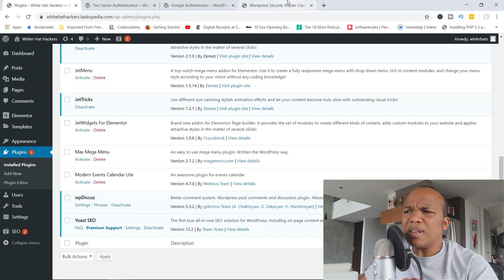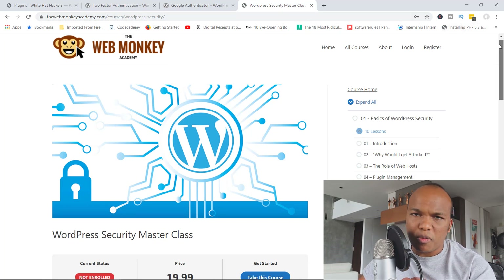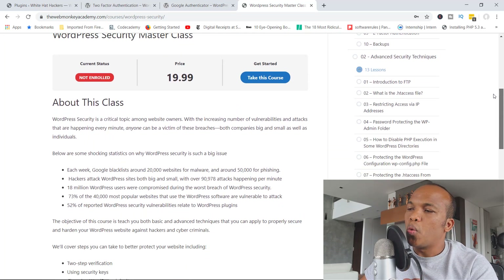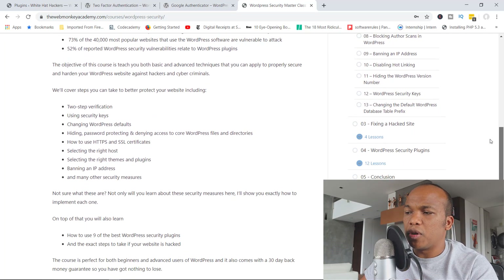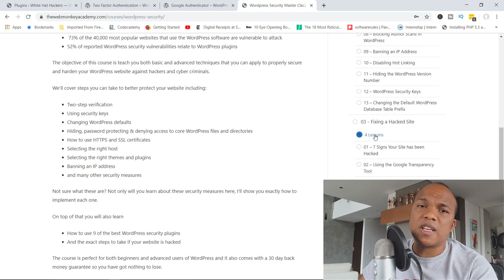Finally, before I go, there are some extra advanced security procedures you can implement on your site. If you're interested in learning more, I do have a special course on my website, TheMonkeyAcademy.com, titled the WordPress Security Master Class — it's normally $20, but I'm going to provide a coupon code so you can get it for just $9.99. I walk you through the basics of WordPress security and then go even further with advanced steps to fully protect your site against hackers and malware, including different security plugins and how to fix a WordPress site that has been hacked.